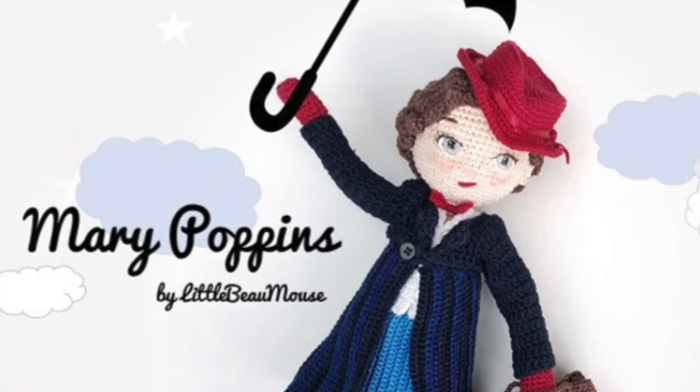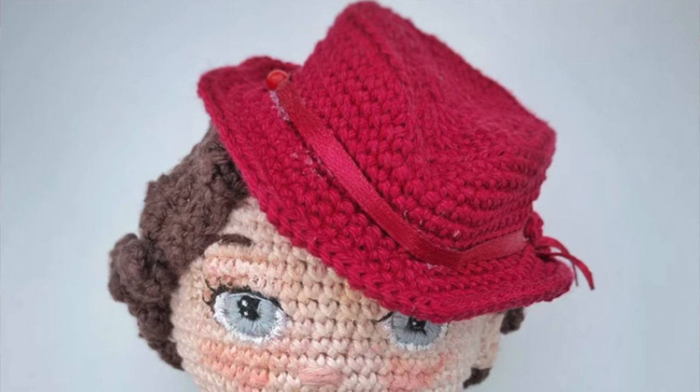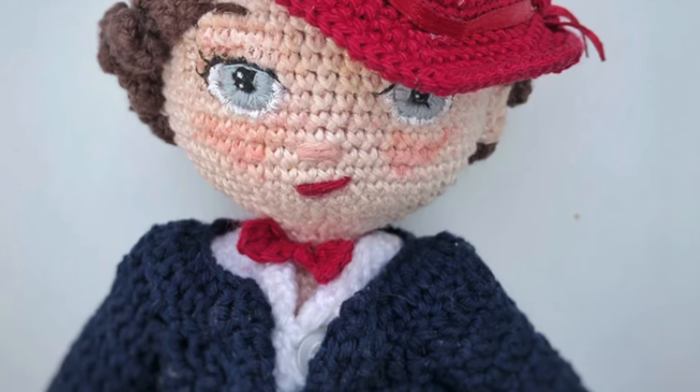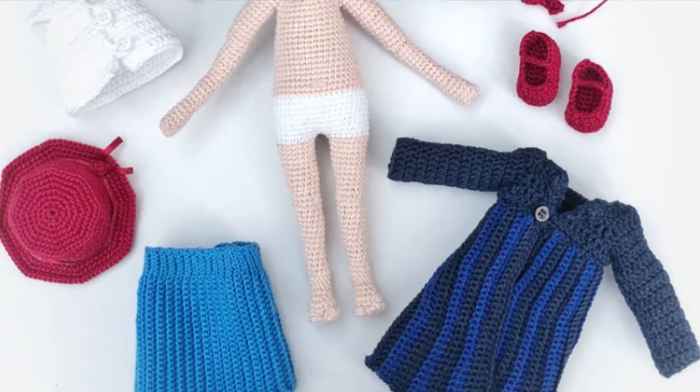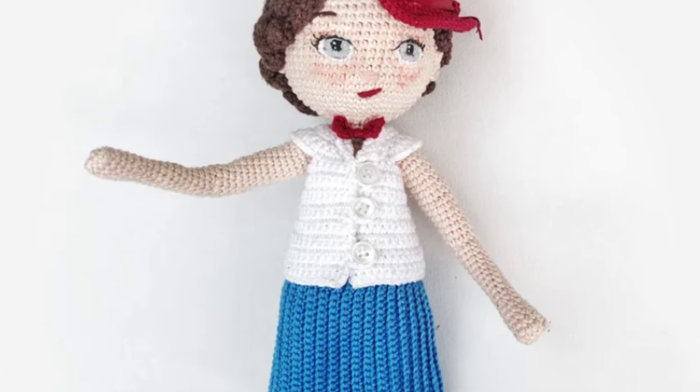The next pattern is by Little Bow Mouse, and it is a Mary Poppins amigurumi doll. I am in love with this one — it is so beautiful. I love all of the facial details with the eyes, and she has a beautiful little mouth. There are also all of the accessories that come with this pattern, with the carpet bag and her hat. It just looks like she stepped right out of the original Mary Poppins movie with Julie Andrews. It is such an inspiring, beautiful movie. So if you are a Mary Poppins fan, I really think that you will like this pattern. Make sure to check out her other patterns because they are really beautiful — very unique patterns.